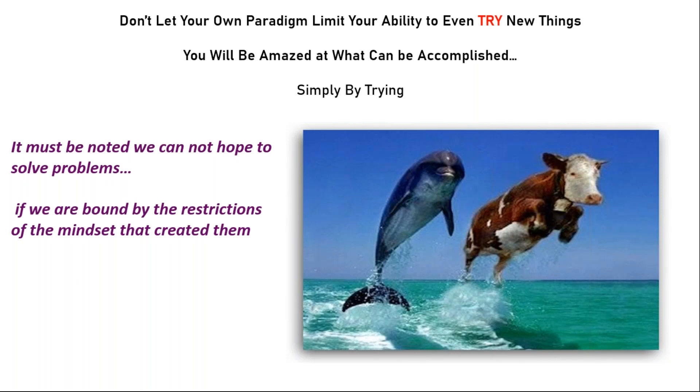When I snapped this photo at Rockport Reservoir near our plant one day while I was fishing, I thought to myself, well, that's really not much of a trick for the dolphin, but for the cow, that's a pretty notable accomplishment. So if we don't limit ourselves from trying new things, we'll oftentimes amaze ourselves at what can be accomplished.